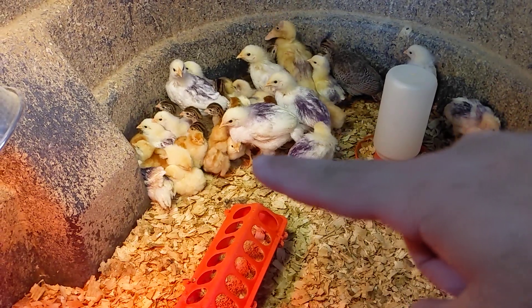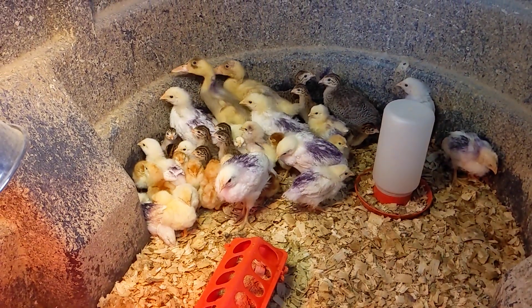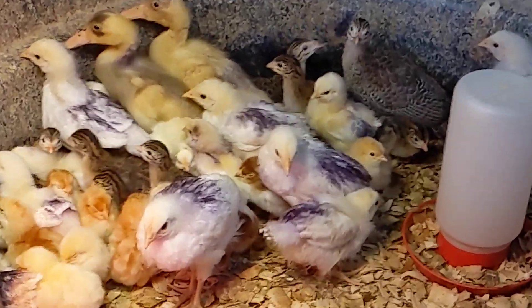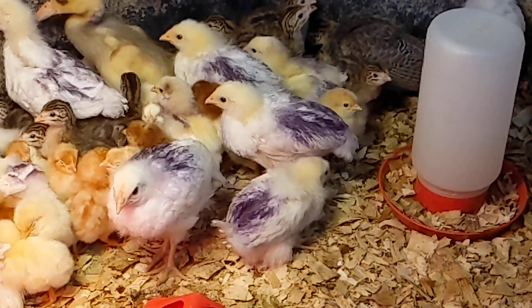All the other ones that hatched are going to be Rhode Island Reds, and they have to grow out. You can see them underneath there — there's that real dark one. They have to grow out before I can tell the sex of them, because I've looked at plenty of chicken butts and I can't tell the difference.